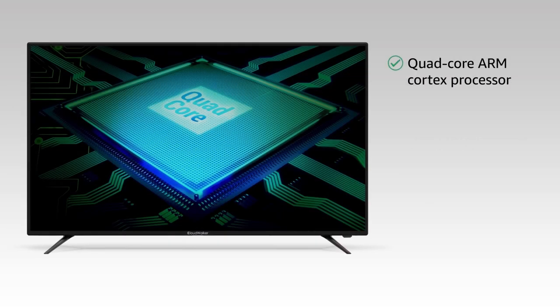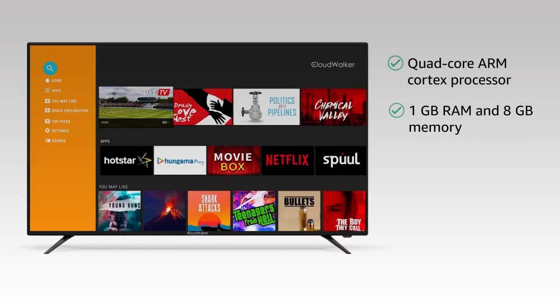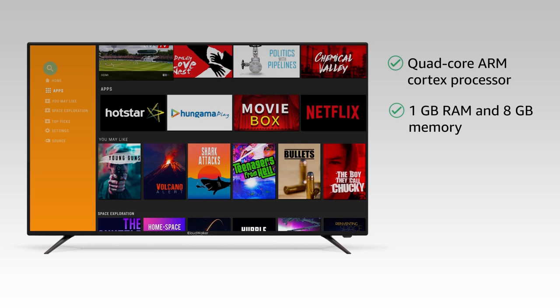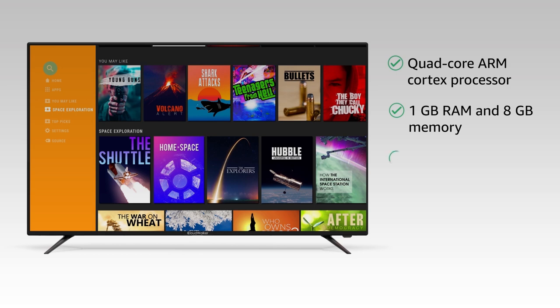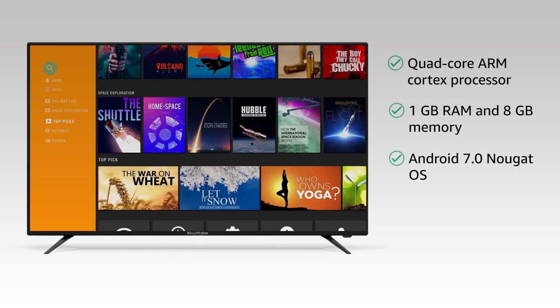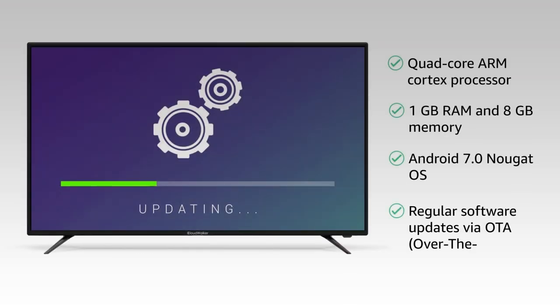Cloud TV is powered by a quad-core processor with 1 GB RAM and 8 GB internal memory that enables fast and smooth performance. This TV runs on Android Nougat 7.0 operating system and receives regular software updates via OTA.